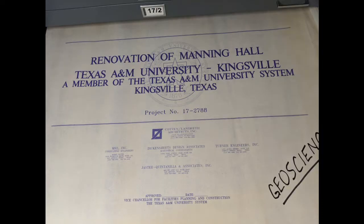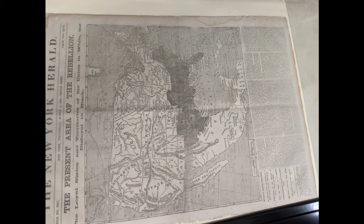The large print storage area has maps, posters, floor plans, and more. An easy starting point for Texas research is to grab an old map, find a named collection, and follow the threads while searching for related materials.